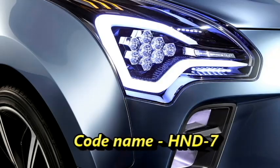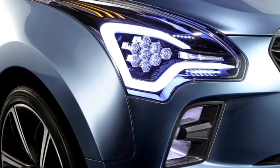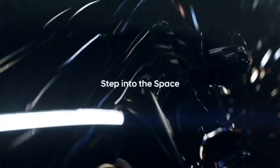The South Korean carmaker Hyundai is now working on the production versions of their MPV concept, Hexa Space. The codename of the MPV is HND70. The car was first showcased at the 2012 Delhi Auto Expo. The car will be an 8-seater MPV.